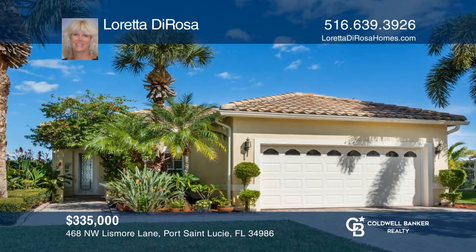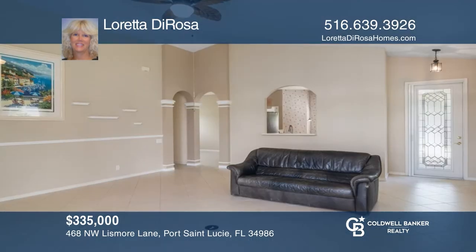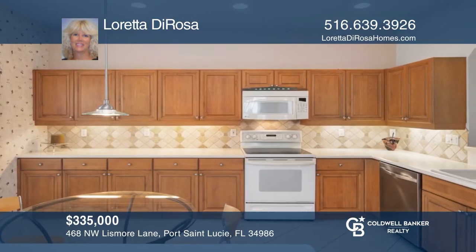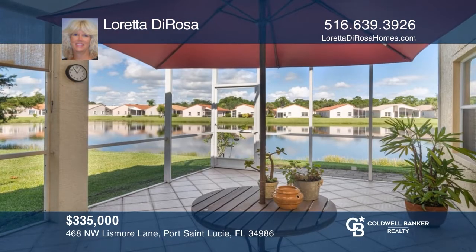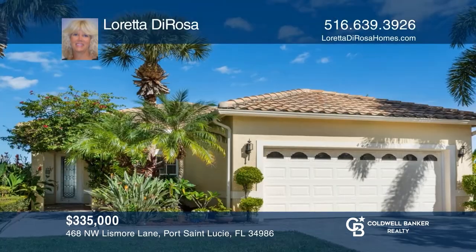Lovely two-bedroom, two-bath with den. Expansive waterfront setting. Oversized lot on a cul-de-sac. Spacious open floor plan, light and bright. Large eat-in kitchen featuring wood cabinets and Corian countertops. Tile flooring throughout living areas. Expanded lanai. Move-in ready. See this beautiful home yourself by scheduling a tour with Loretta DeRosa.